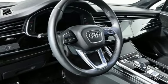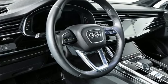Front and rear parking sensors and an intercooled turbo V6 engine. See it for yourself when you take it for a test drive.